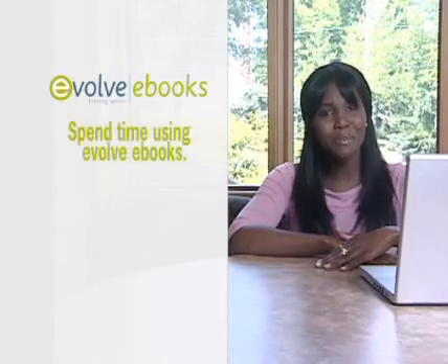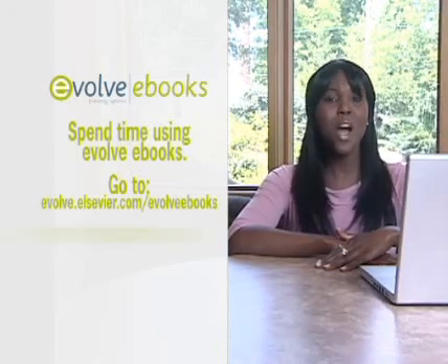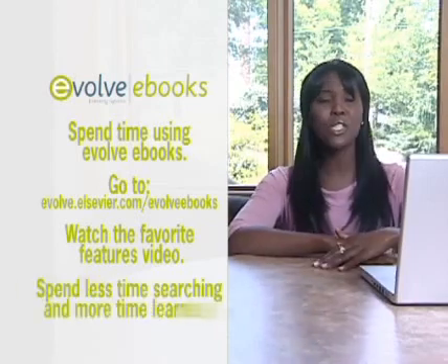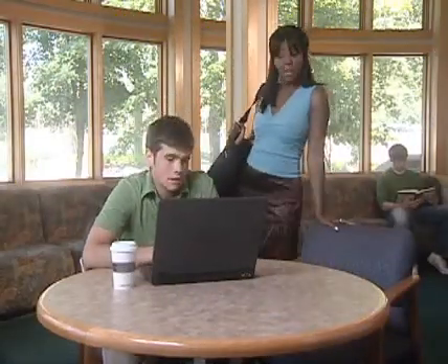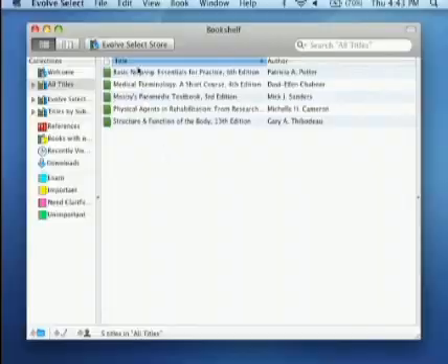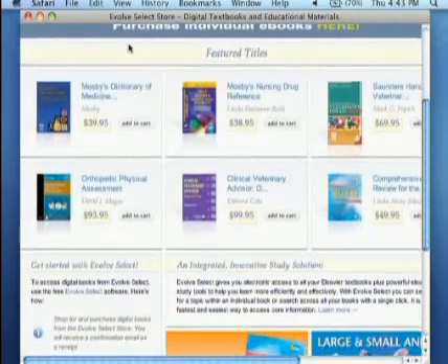Spend some time getting to know Evolve eBooks. Check out evolve.elsevier.com/EvolveeBooks and watch the favorite features video. Once you start taking advantage of everything it has to offer, you'll spend less time searching and more time learning. So what did you think of Evolve eBooks? I don't think I'm going to have back pain anymore. I told my study group about it and we've been using it ever since. It's been a great way to develop my study plan — I've made some flashcards. It's really been a great time saver, and we're discovering even more to talk about and study. Pull up Evolve eBooks' online store — this is where you can take your studying even further by adding more electronic books and reference titles to your personal Evolve eBooks library. Nice. I guess that's why they call it Evolve.